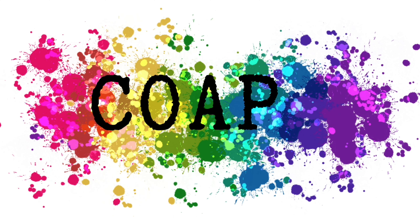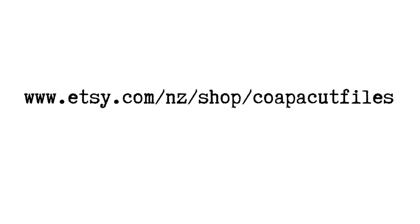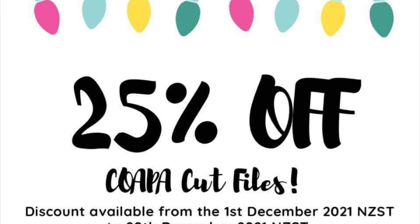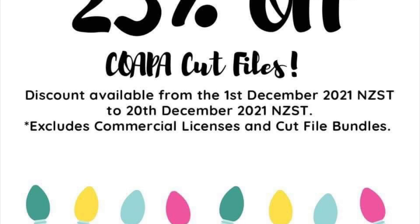Hello everyone, it's Jess here from the Scrappy Sisters. Thank you for joining me for Confessions of a Paper Addict design team layout, and thank you for joining me on day number 17 of our Scrappy Advent Calendar and day number 17 of the Copacut Files YouTube hop. We are almost finished with those full 20 days of YouTube hops.